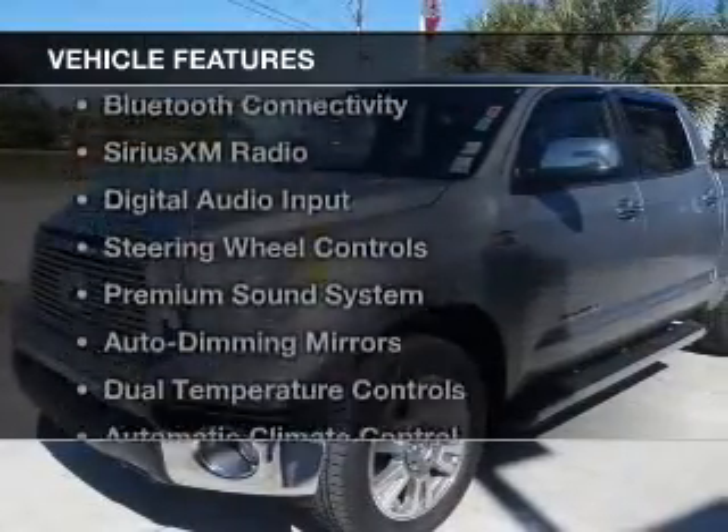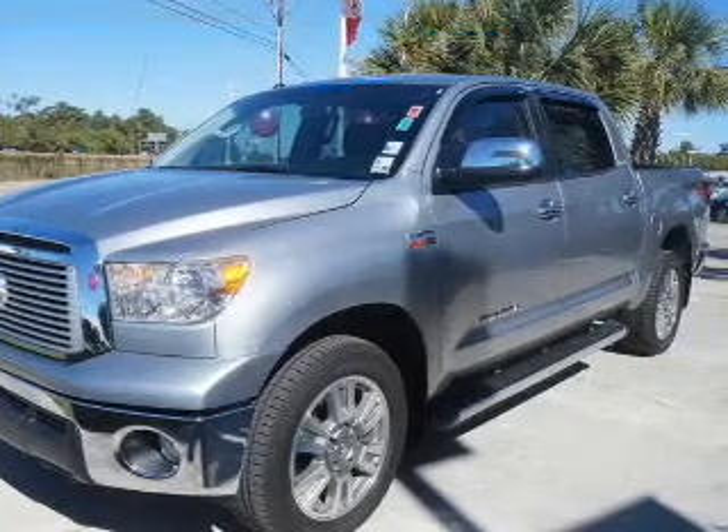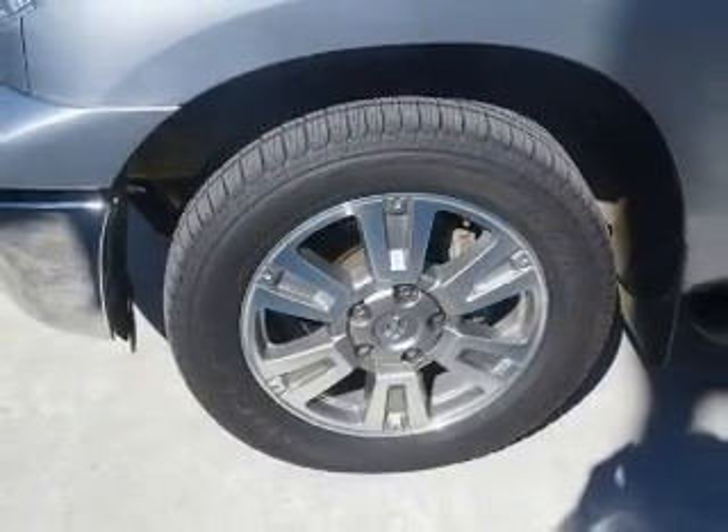The features include leather seats, heated seats, Bluetooth connectivity, Sirius XM satellite radio, digital audio input, and steering wheel controls.